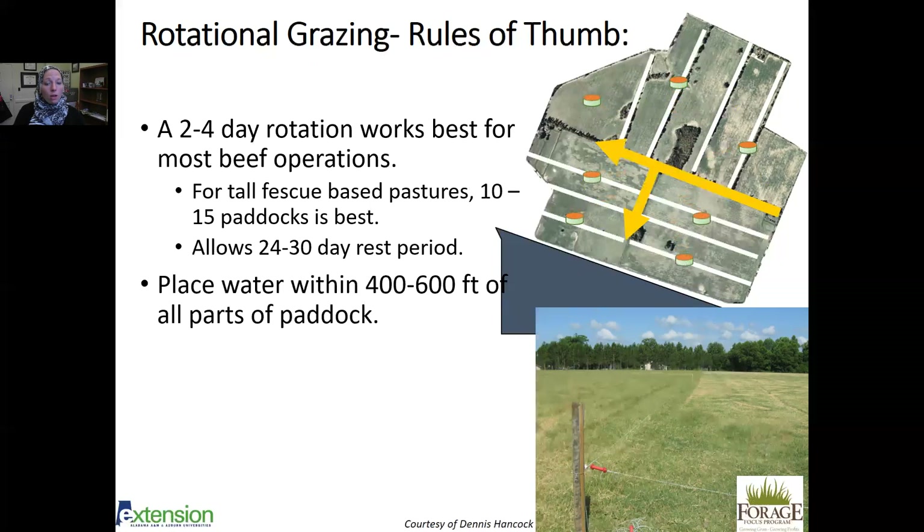Place water within 400 to 600 feet of all parts of the paddock — in some cases this may require more than one water source per paddock. Animals walk to water multiple times a day, and in summer that's a lot of walking. If you're trying to put condition on a cow and she's walking a quarter mile multiple times a day to get water, she can't do that efficiently. Keeping animals close to water saves energy and increases the time they spend grazing.